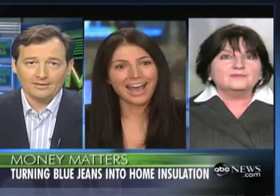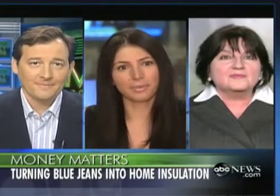How many pairs of jeans did it take to make that block of insulation? Paula will have a better stat on exactly one block, but I do know that it takes 500 pairs of jeans to insulate one home, which has helped us create our goal for this denim drive at National Jean Company.